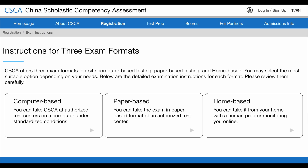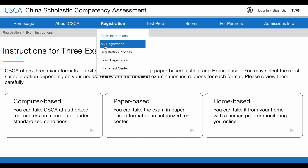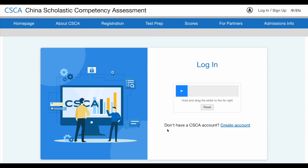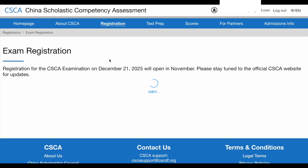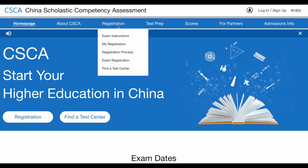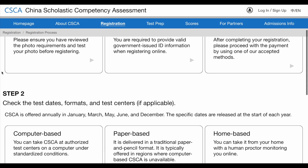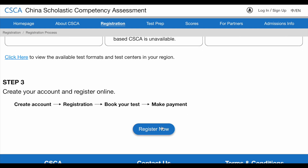Then click on 'My Registration.' First, create an account and log in. Registration for the CSCA exam on December 21st, 2025 will open in November — please stay tuned to the official CSCA website for updates. You have to follow three steps for registration. When registration starts, we will give you step-by-step instructions on how to register and show you in the video how you can complete the registration.